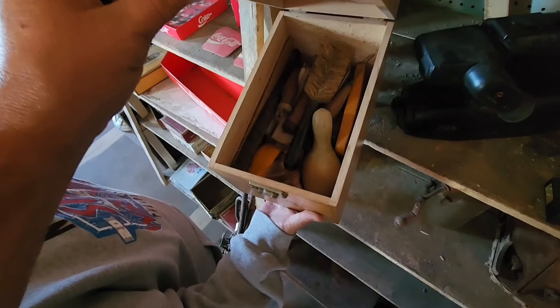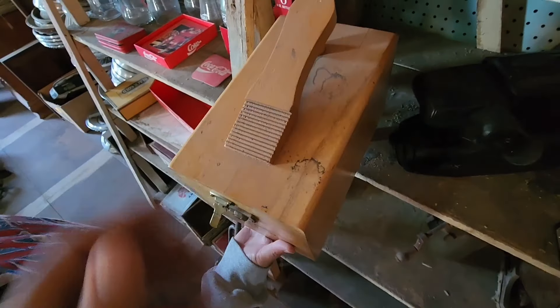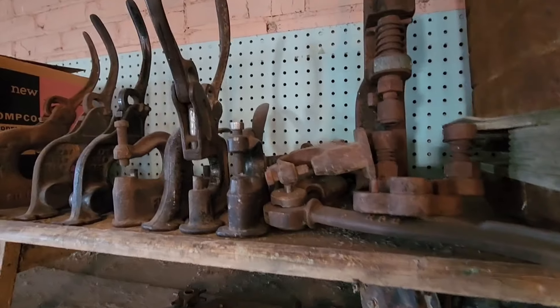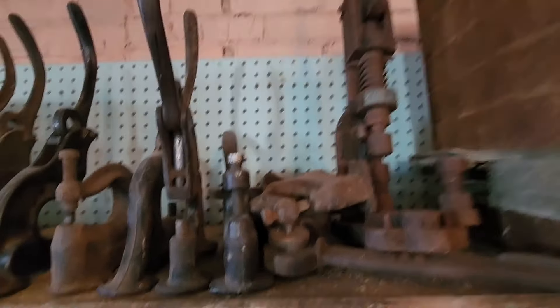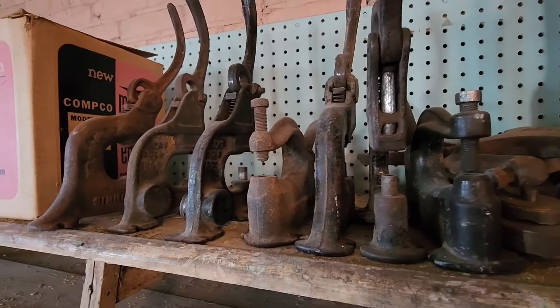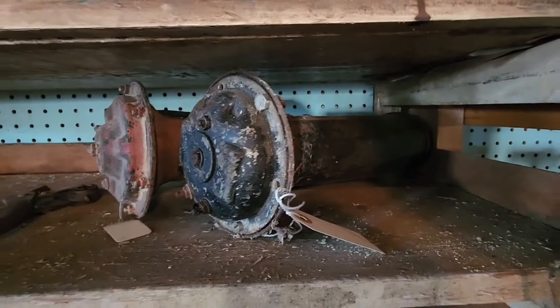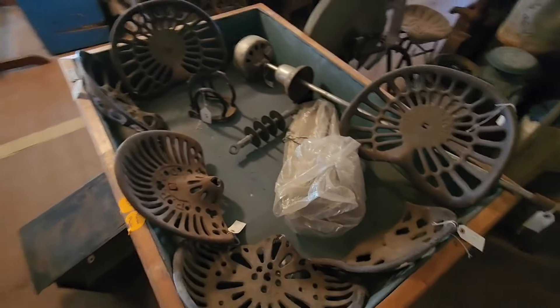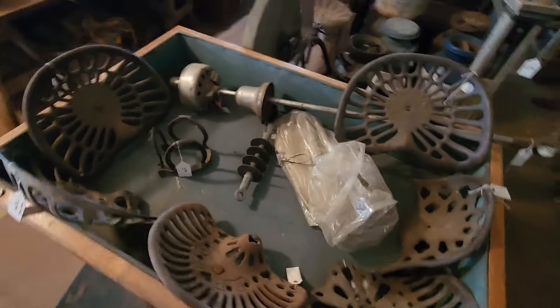Little shoe shine box has all the stuff still in it. Look at all these rivet setters — got a big one. Old ooga horns — ooga! Cast iron tractor feet, McCormick Deering, or just Deering.